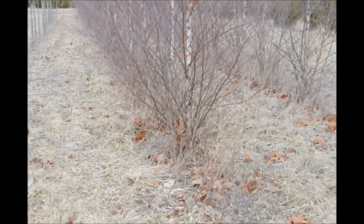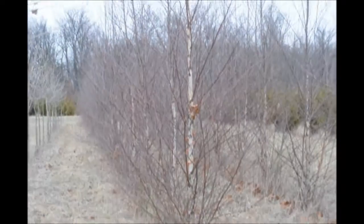This is river birch — straight species river birch — at Highland Hill Farm.